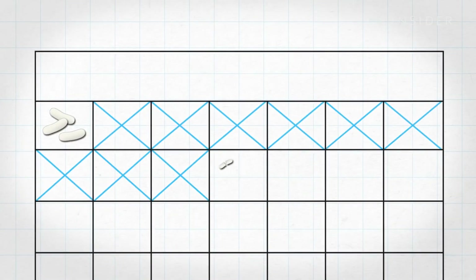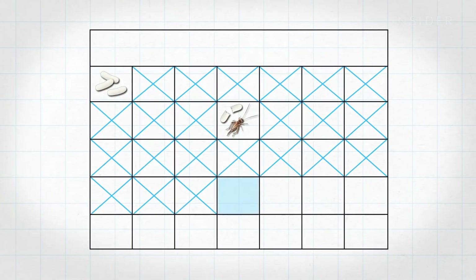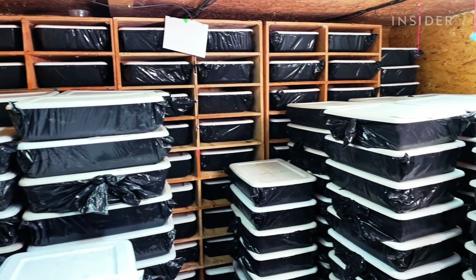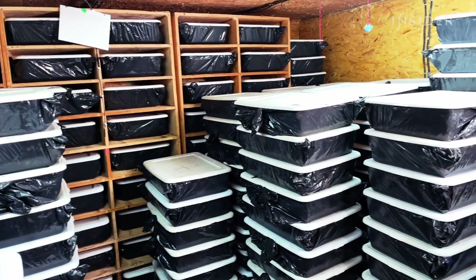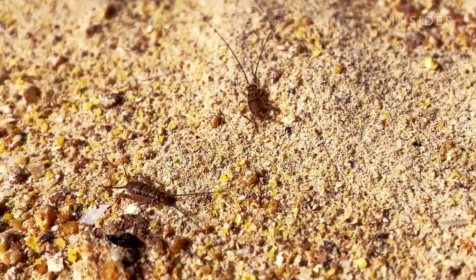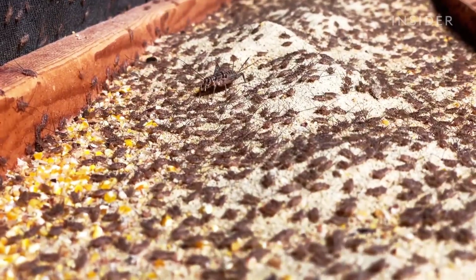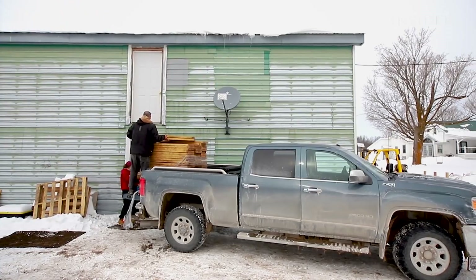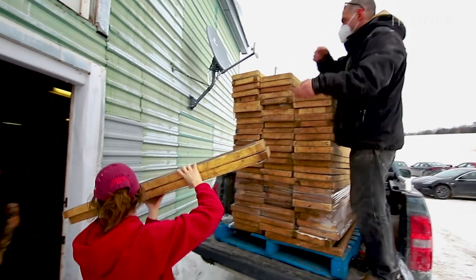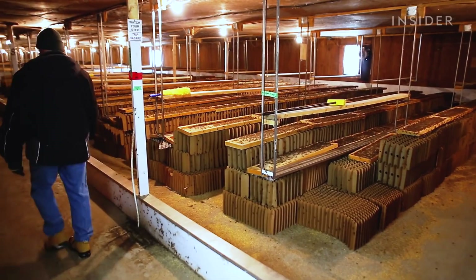After roughly nine days the eggs hatch, and they'll hang in the nursery for about two weeks. Crickets definitely require a nice warm environment. Being cold-blooded animals, their metabolism is controlled by temperature — so if you keep them on the warmer end of their preferred temperature, they grow faster. And then once they're big enough and ready to handle life in the big grow room, we transfer them from the nursery into the grow room.